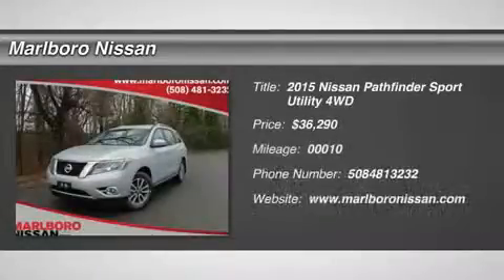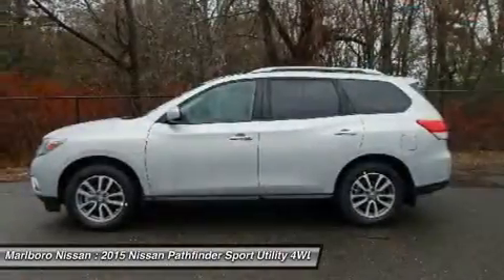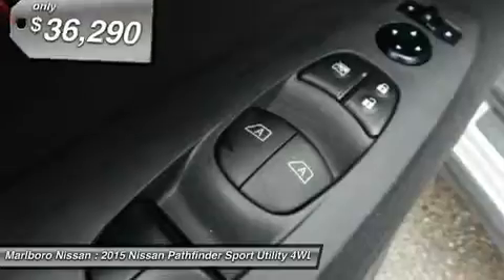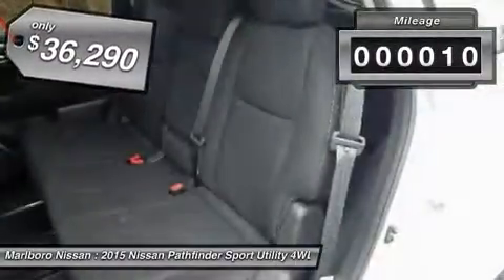The 2015 Nissan Pathfinder. The Pathfinder has a premium interior with three rows of seating for up to seven passengers, as well as versatile seating and cargo configurations. This SUV appeals to both truck lovers and car lovers and is priced below $40,000. This vehicle has less than 100 miles.